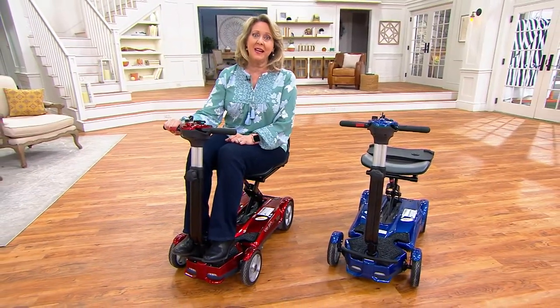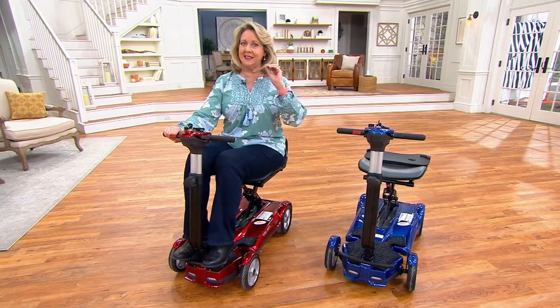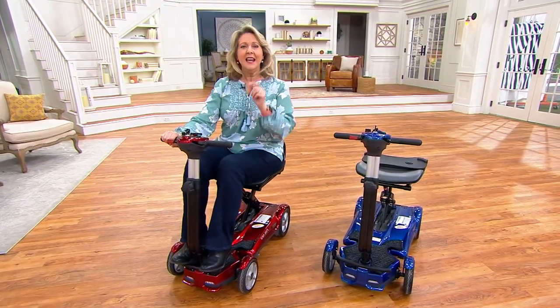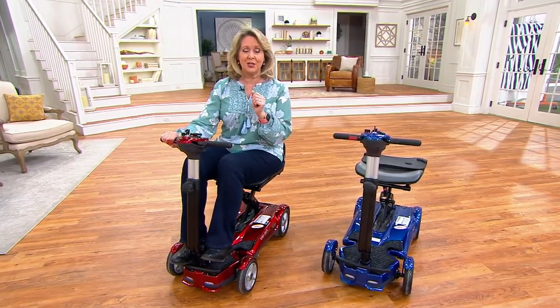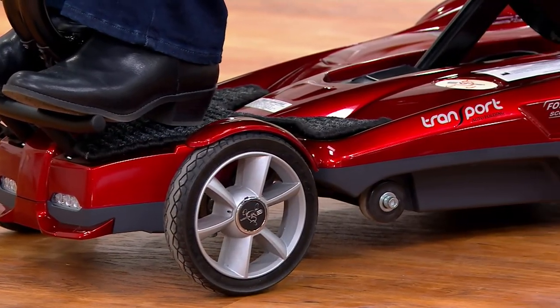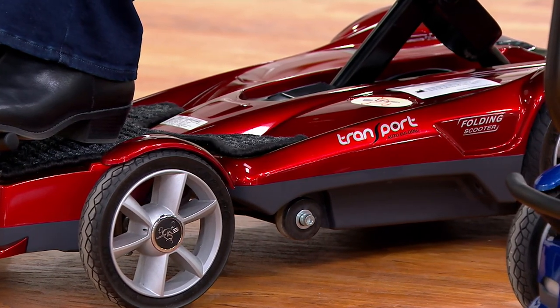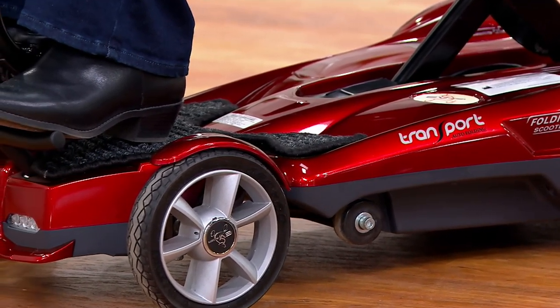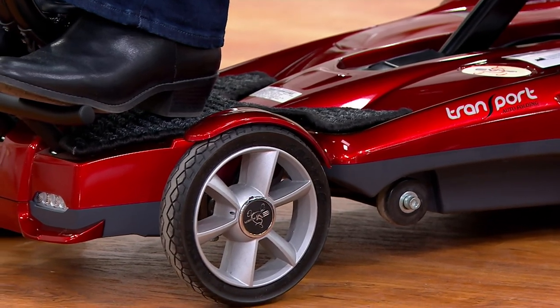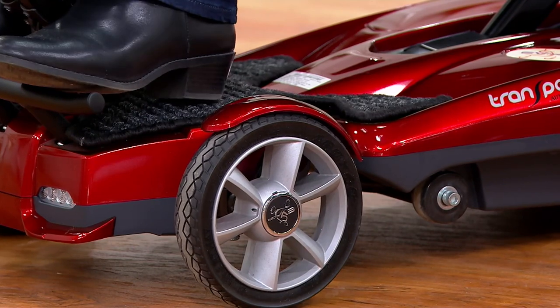You EV riders for so many years — this particular one is kind of the Mac Daddy. It's the top of the line, so we're going to tell you more about that in just a moment. But first, if you own an EV Rider and use it, we would love to hear from you. Our testimonial line is 1-800-395-1601. Please feel free to give us a call.